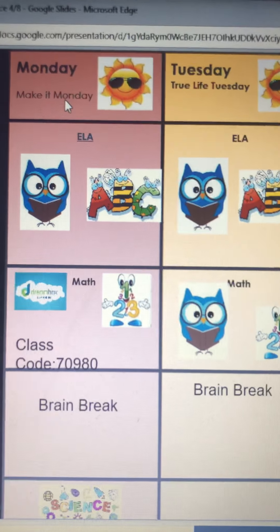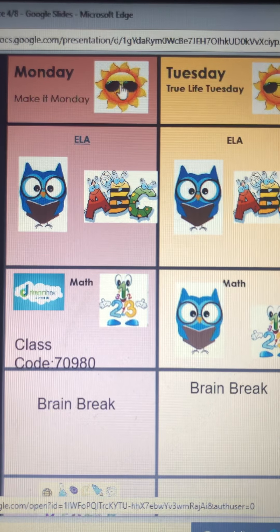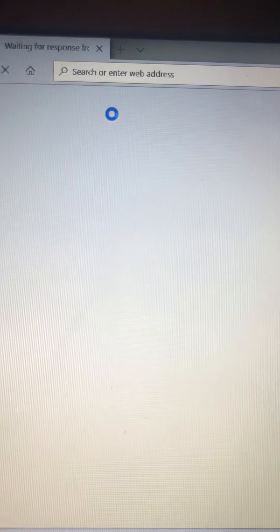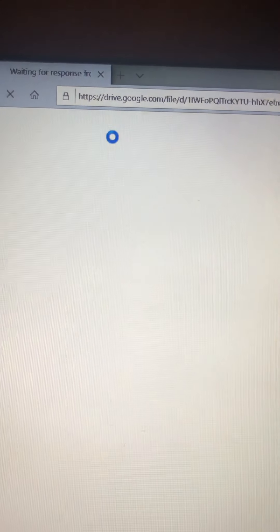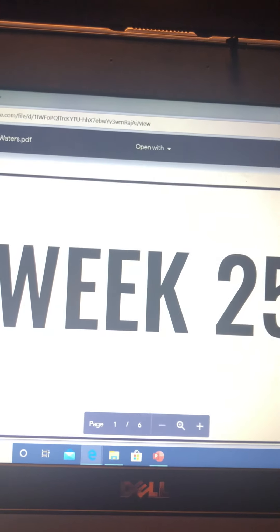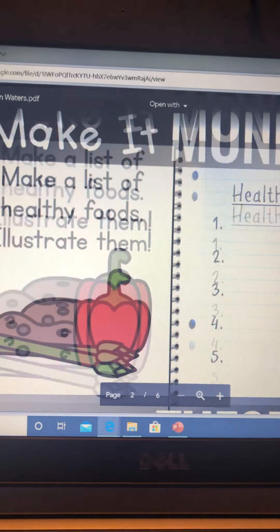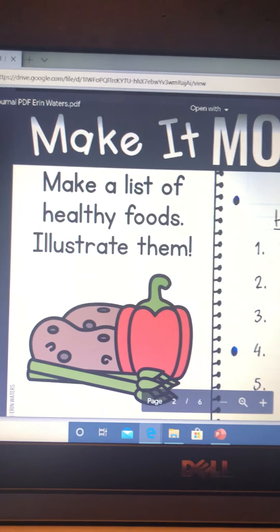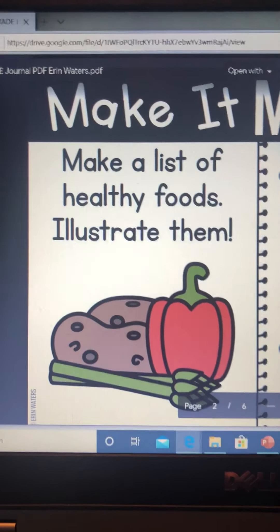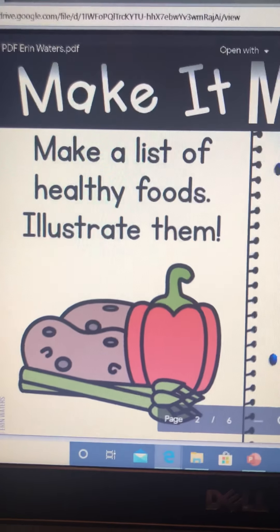When you go to Monday, you'll see the sunshine and you're going to be able to click on it. Be patient — it will take you to this slide. It says 'Make it Monday' and it says to make a list of healthy foods and to illustrate them.